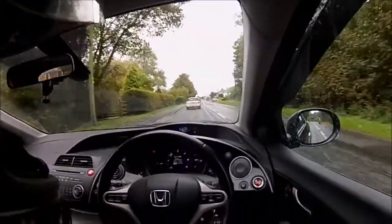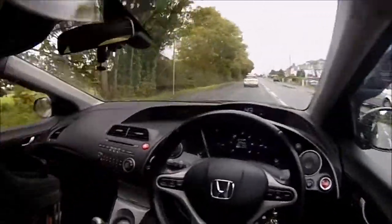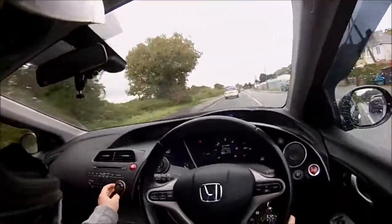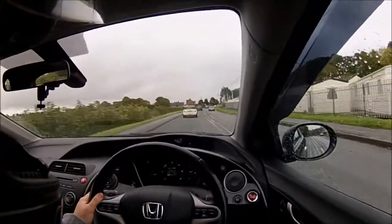It's the first car that I've had with an actual fully working radio, so I can get the radio now - that's quite a good part of it.